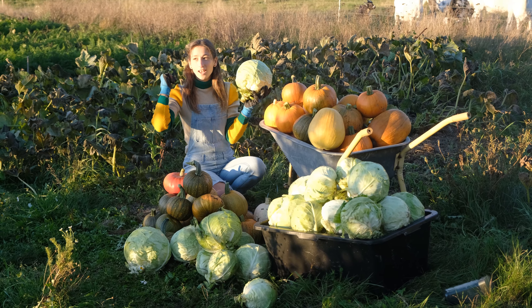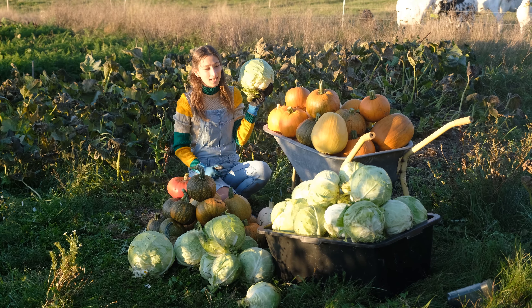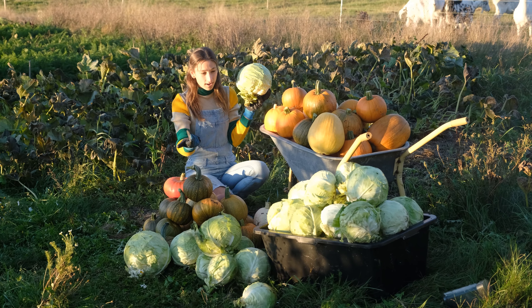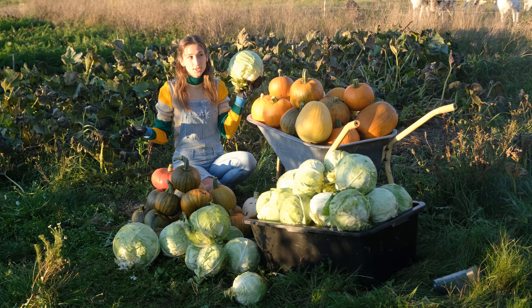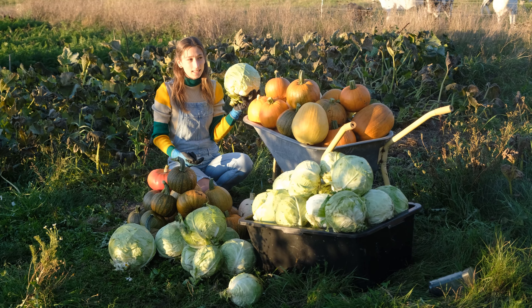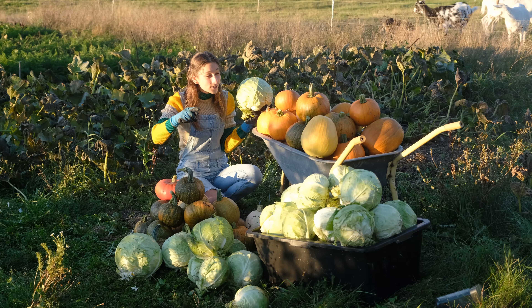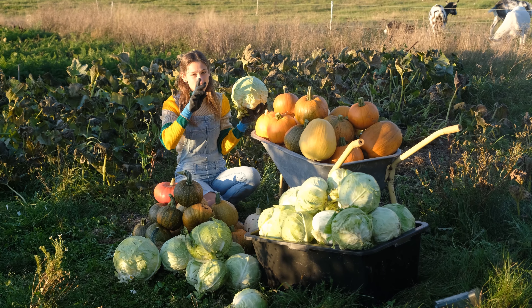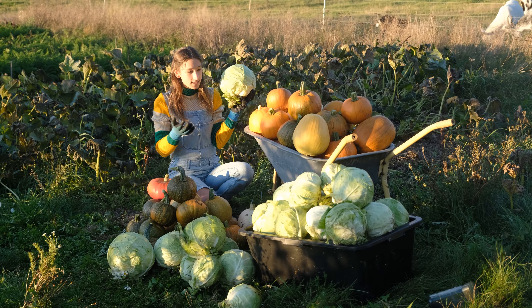We have lots of potatoes - link to the potato harvest video down below. Then we have cabbage, eggs, pumpkins. Worst case scenario, if you really want meat, we also have goats. And we're actually going to be getting roosters at another farm. Pretty good this year we're doing.